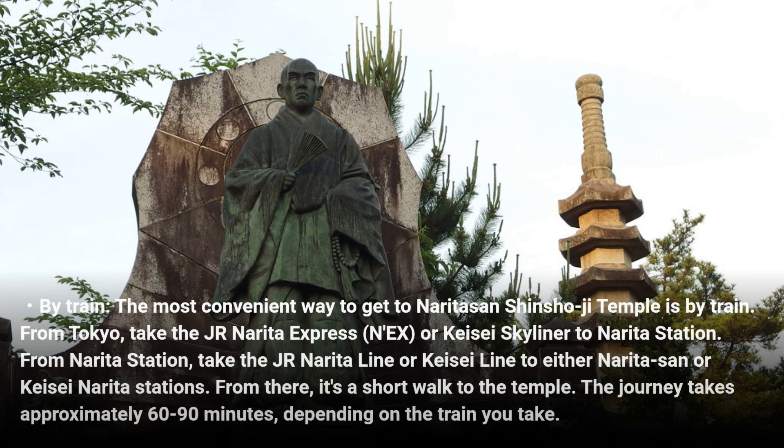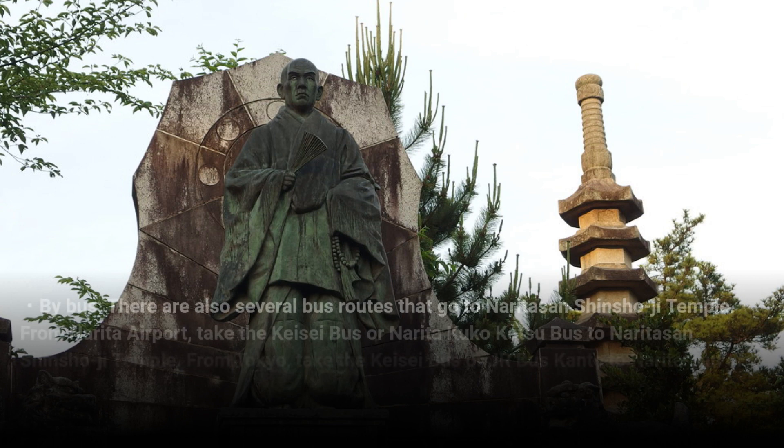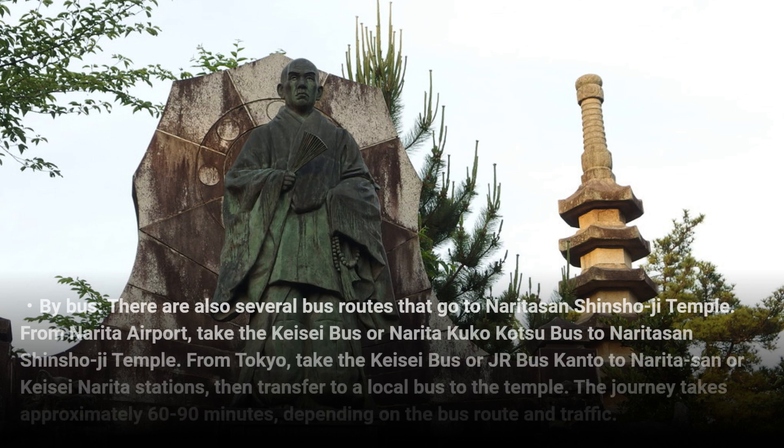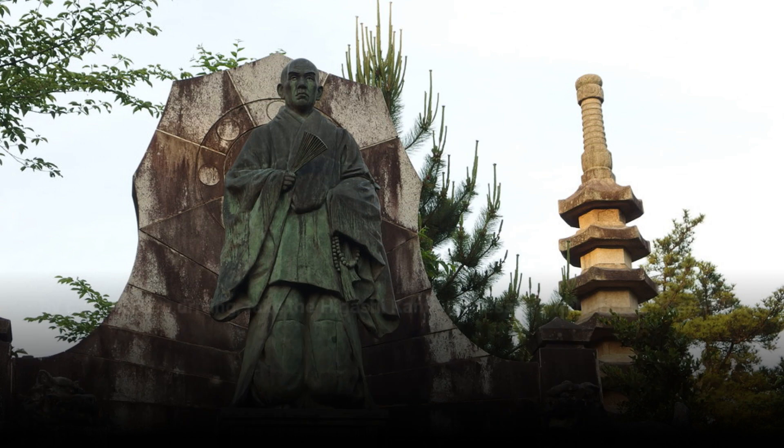The journey takes approximately 60 to 90 minutes depending on the route and traffic. By bus — there are also several bus routes that go to Naritasan Shinshoji Temple. From Narita Airport, take the Keisei Bus or Narita Airport shuttle bus to Naritasan Shinshoji Temple. From Tokyo, take the Keisei Bus or JR Bus Kanto to Naritasan or Keisei Narita Station, then transfer to a local bus to the temple.